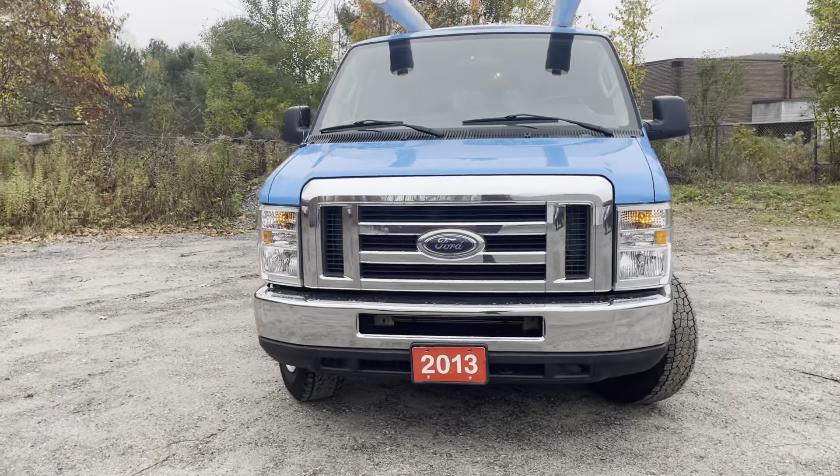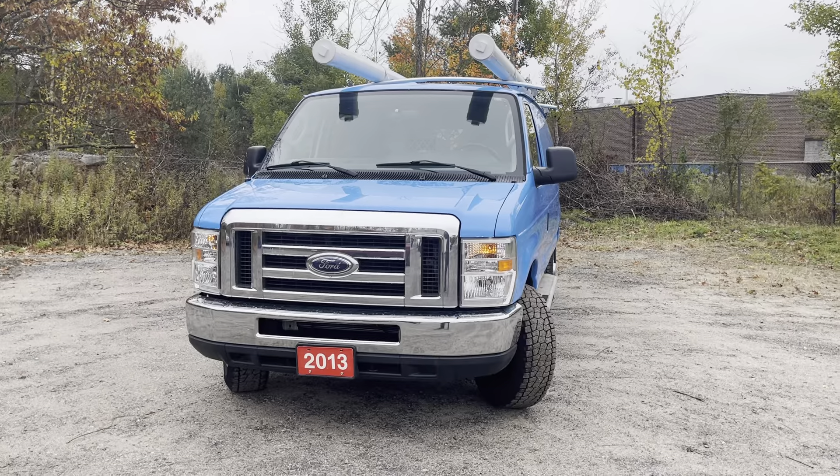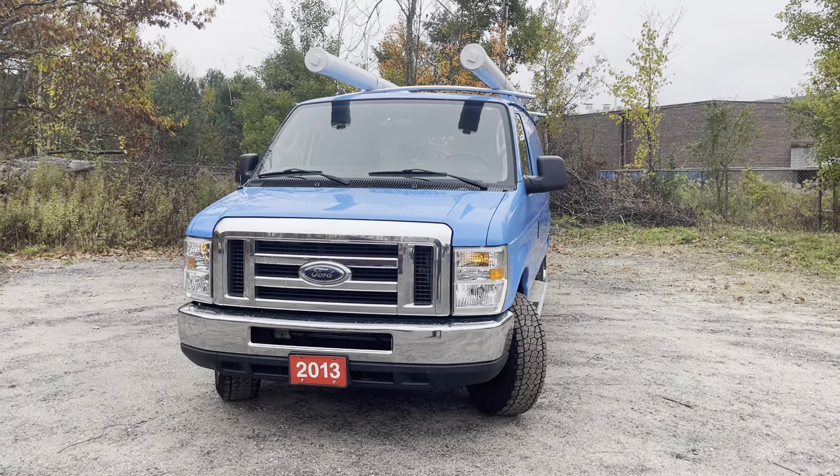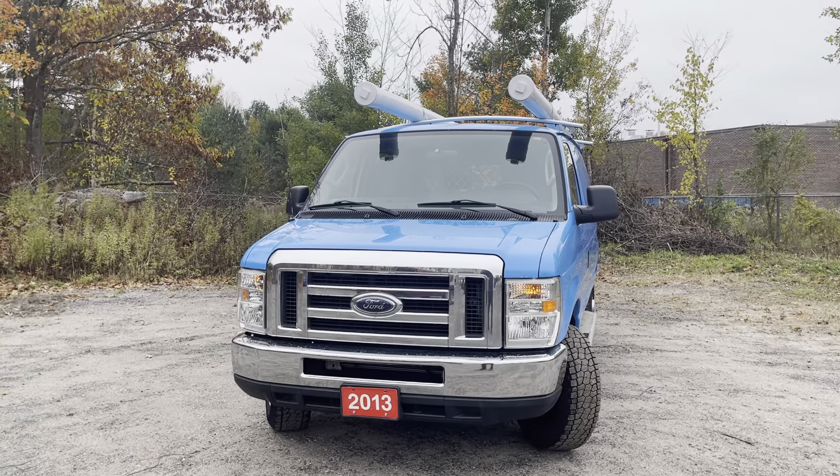So that was a quick walk-around of the 2013 Ford E250. It's Drive Credit Canada here, and we hope you enjoyed this walk-through video. Hope to hear from you soon. Cheers!